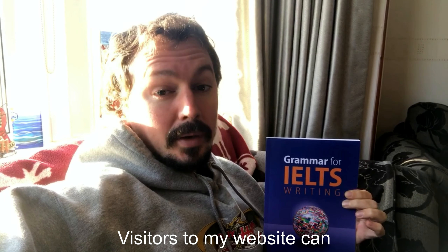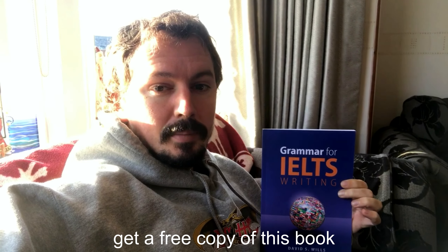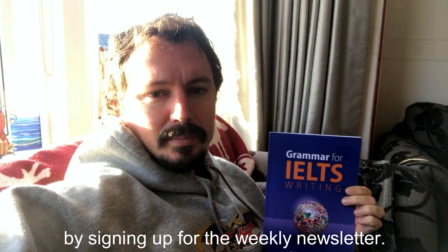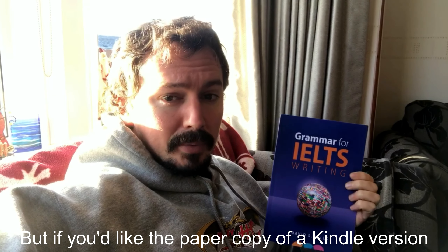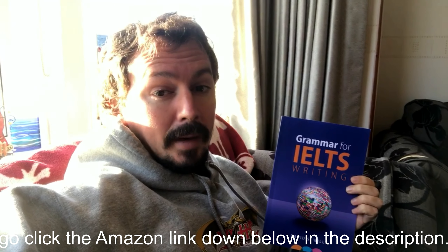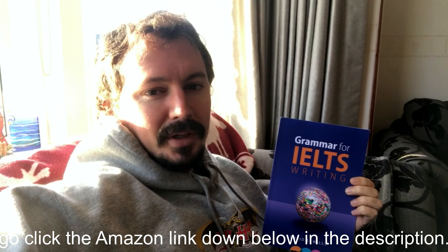Visitors to my website can get a free copy of this book by signing up for the weekly newsletter, but if you'd like the paper copy or Kindle version you can click the Amazon link that is down below in the description.